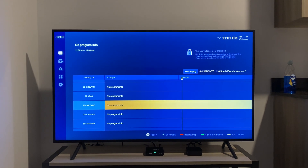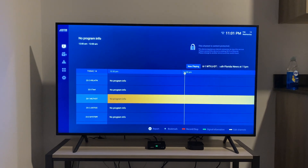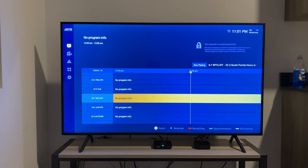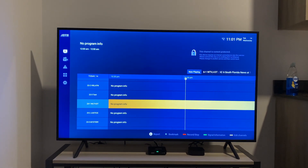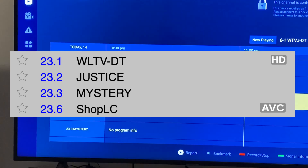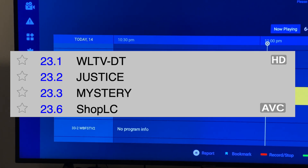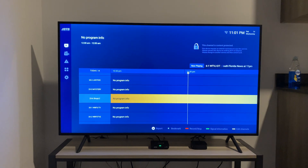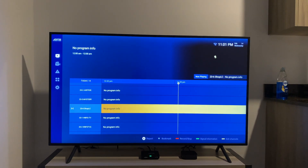Does the ADTH box decode MPEG-4 video? That is the question in today's video. In Miami, there's only one station with MPEG-4 video, and it is one of WLTV's subchannels — channel 23.6, Shop LC. If the ADTH box is able to play back this channel, it means that it supports MPEG-4 video.